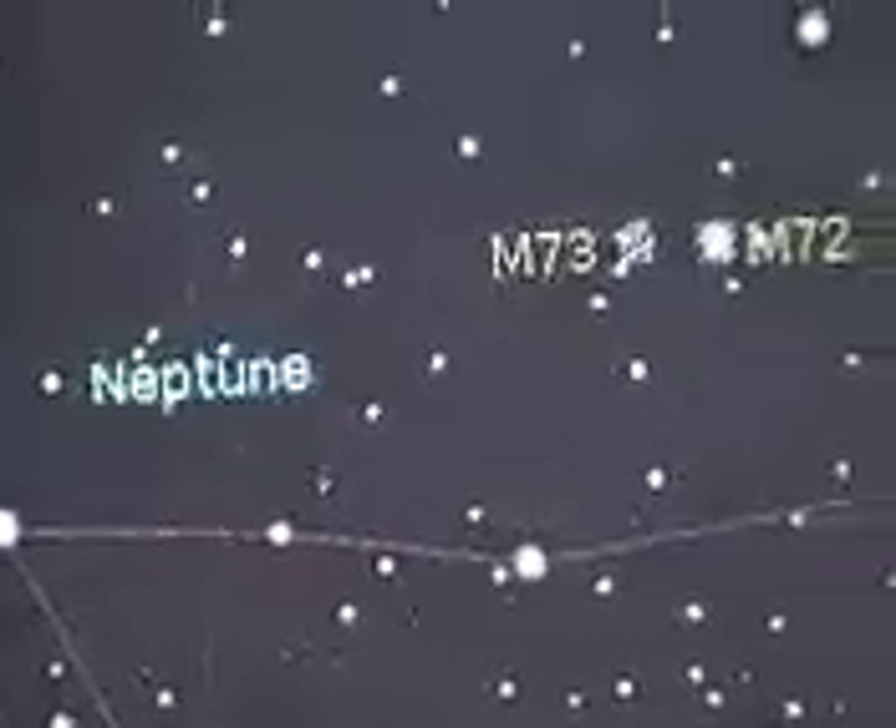Our catalog contains detailed information on each object as we click on its icon, telling us what constellation it's in, when it rises, when it sets, or whether it's an object or constellation that stays up all year round.